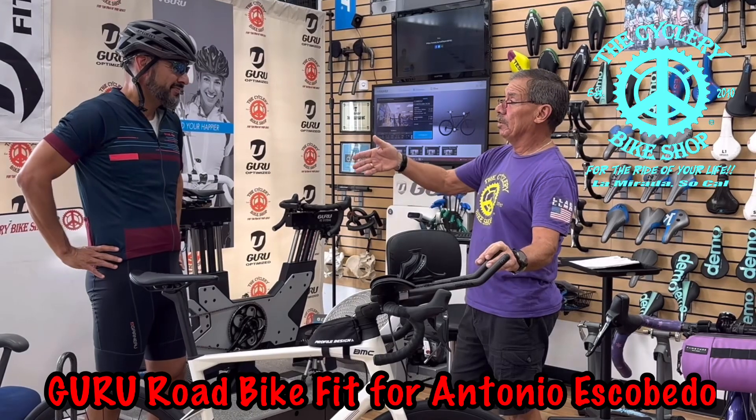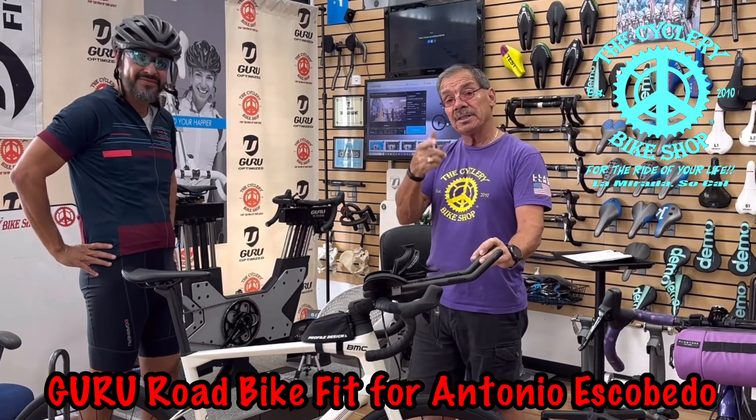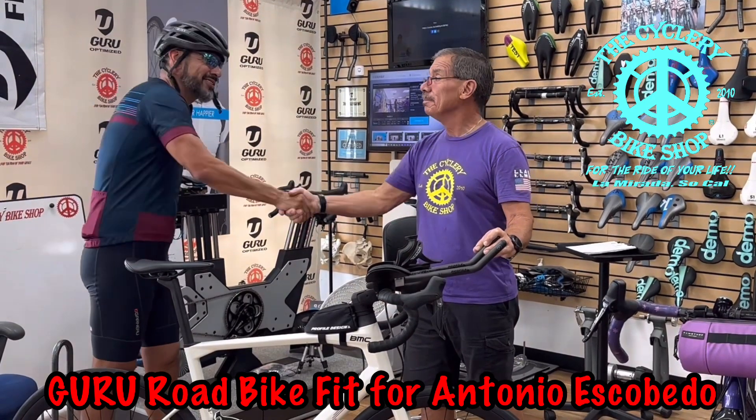So now he'll go and do a long ride this weekend. We'll check back. If you want to get fitted, come on in, go on the website and get your appointment and we'll get you set up. Thanks, Antonio. Absolutely.